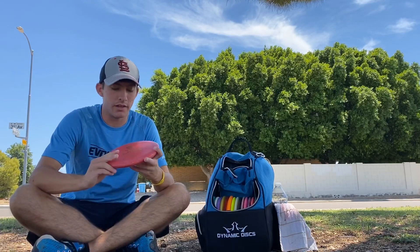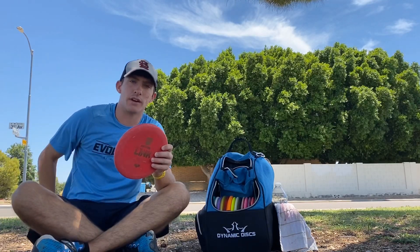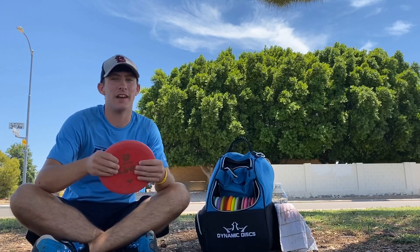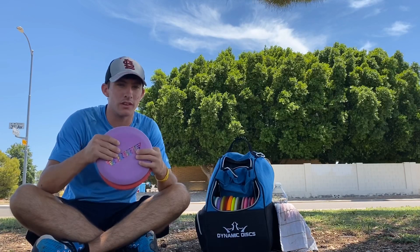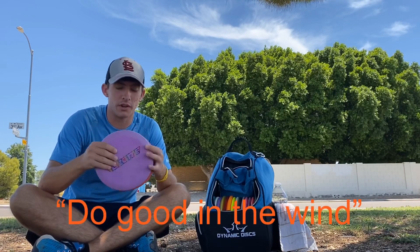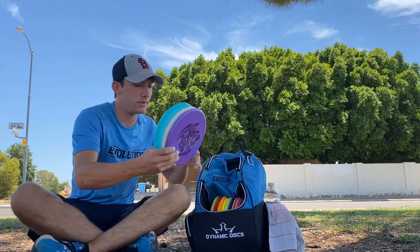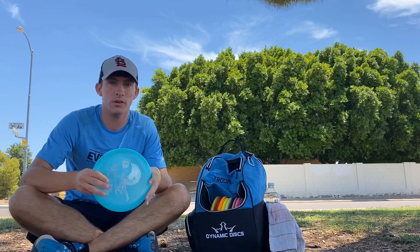I also have the Evolution line XO Hard Link. I have one in the bag right now and I'm using this one for when it's super windy. I just feel like it's a little bit more reliable in that crazy wind. The D-Line P2 will do good in the wind, but I can really rely on the Link when it's a little bit crazier.